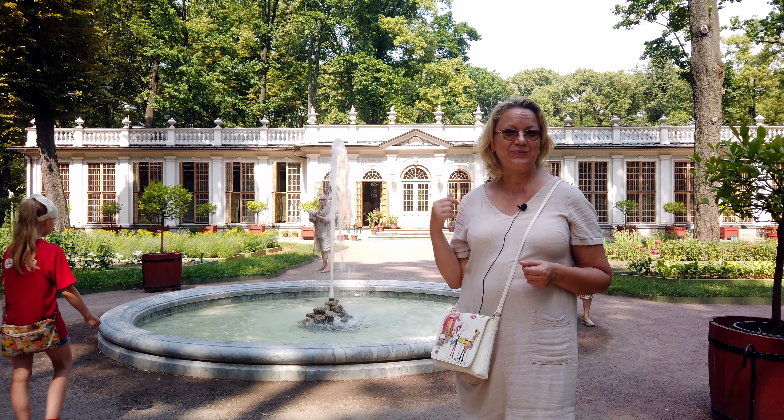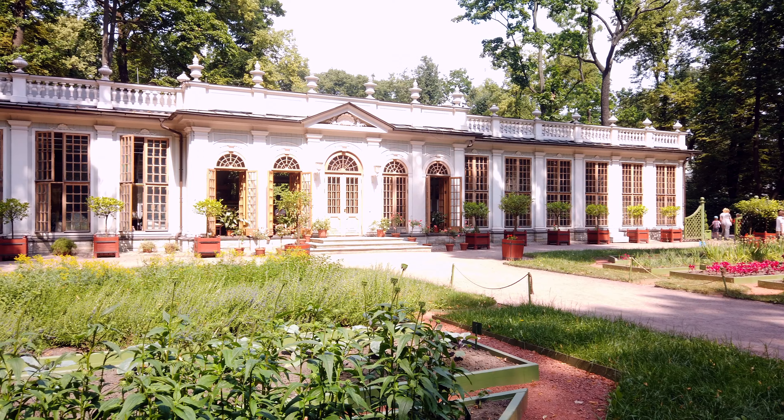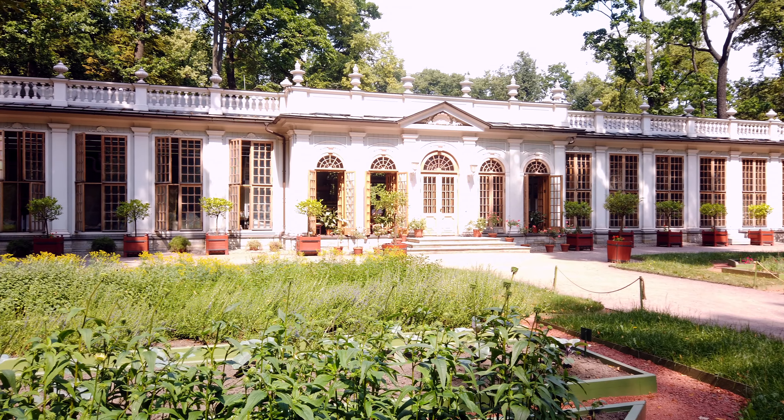In the 19th century, two small pavilions appeared on the grounds of the Summer Garden. They were called the Coffee House and the Tea House. You can see the Tea House behind me now. Both pavilions nowadays house cafeterias.